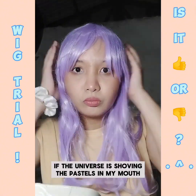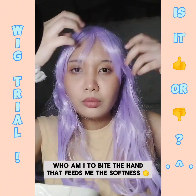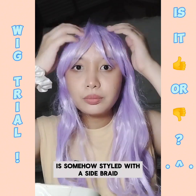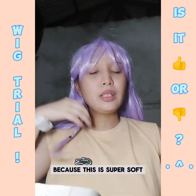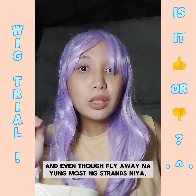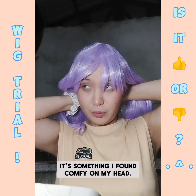I mean, if the universe is shoving the pastels in my mouth, who am I to bite the hand that feeds me the softness, right? Anyways, like the short wig, this light purple wig is somehow styled with a side braid, but I'm not as mad as with the short wigs because this is super soft, a little bit fragrant, definitely sturdier, and even though most of her strands fly away, it's something I found comfy on my head.